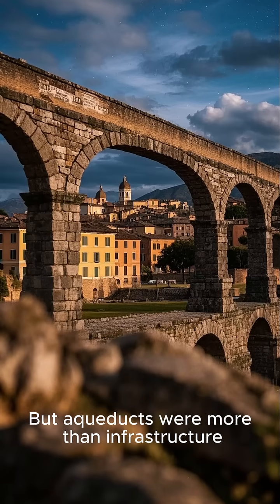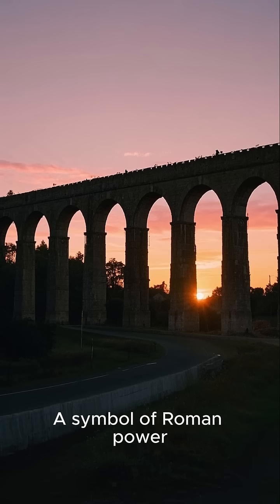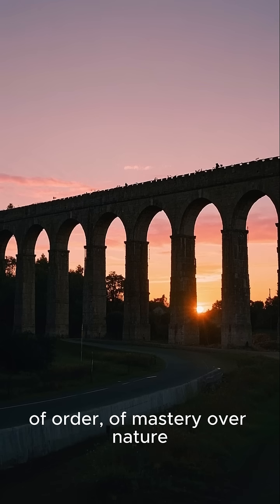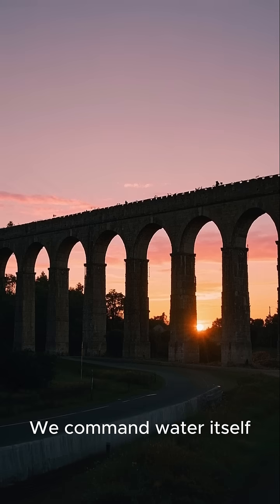But aqueducts were more than infrastructure — they were propaganda. A symbol of Roman power, of order, of mastery over nature. Look what we can do, the arches said. We command water itself.